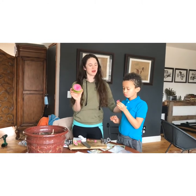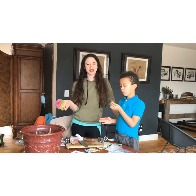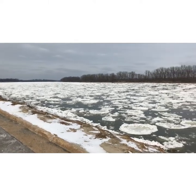Please subscribe, like, and share, and let us know if you do something like this with your children. I just wanted to show you how cold it is — look at the river.